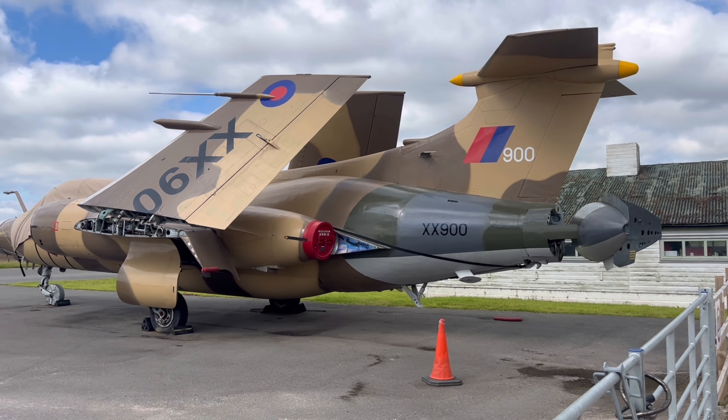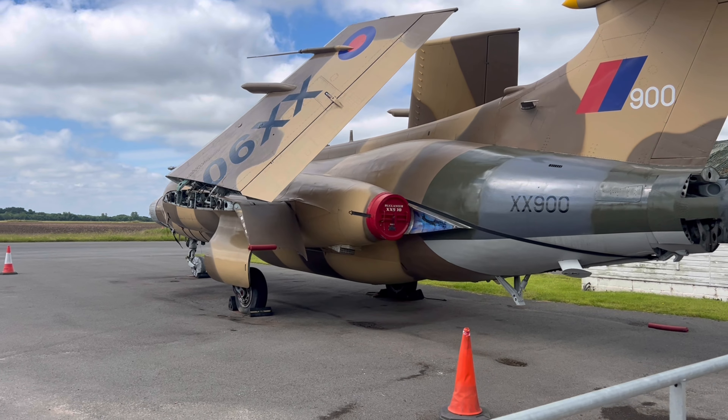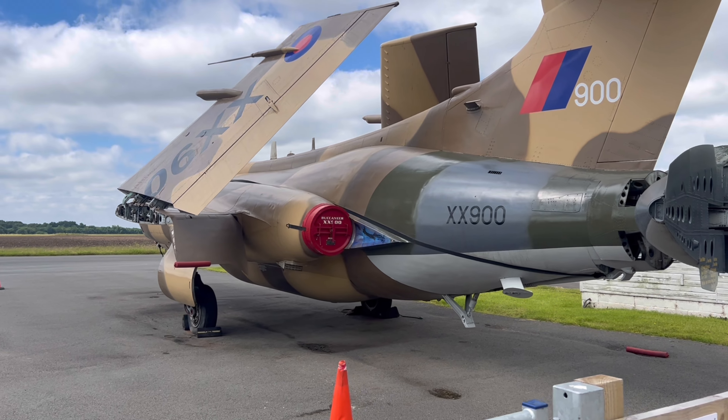Another great bit of trivia on this plane: it was the first Fleet Air Arm aircraft to make a non-stop unfuelled crossing of the Atlantic Ocean.